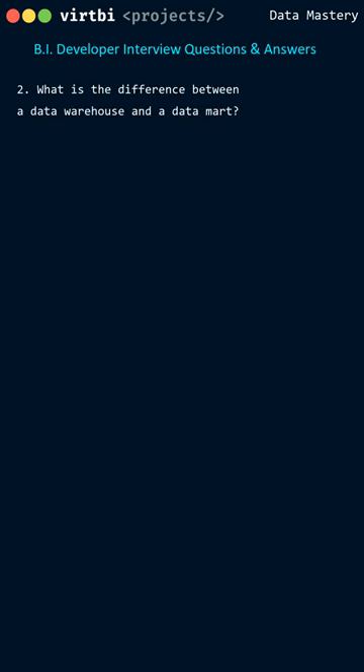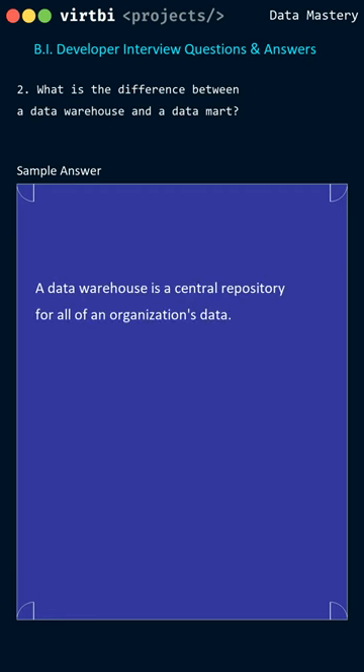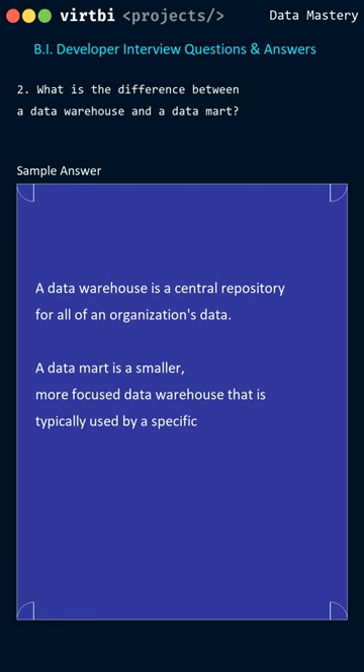What is the difference between a data warehouse and a data mart? A data warehouse is a central repository for all of an organization's data. A data mart is a smaller, more focused data warehouse that is typically used by a specific department or business unit.